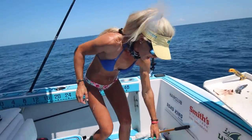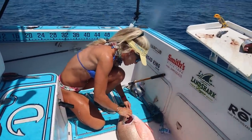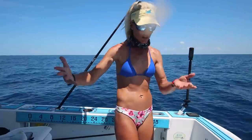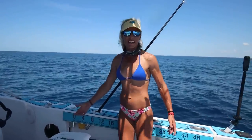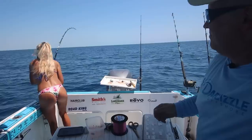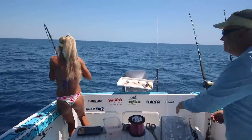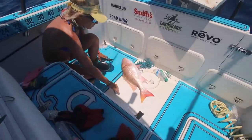We already topped it off with that beautiful grouper, and now this is my biggest personal best mutton snapper and Brian's personal best grouper. We gotta drop again — this is only our first spot. There's a boat parked on our anchor line. Wait till you see what's in this other fish's mouth — this is a normal eight-pound mutton, we just whipped his butt.